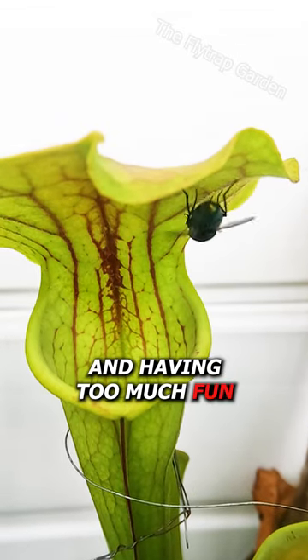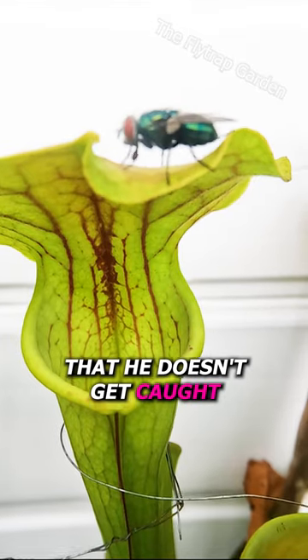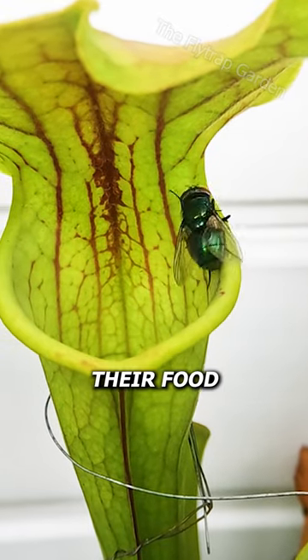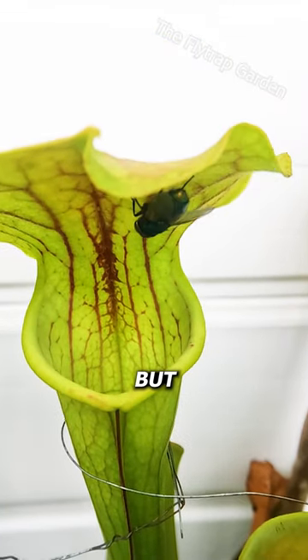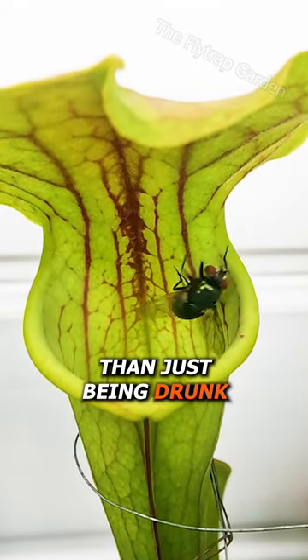This guy is drunk and having too much fun around this deadly plant, so he needs to be careful that he doesn't get caught. You guys know that the nectar from pitcher plants gets flies drunk, which helps them catch their food. Yet this guy doesn't know that. He is having the time of his life, but he is struggling to hold on for more reasons than just being drunk.